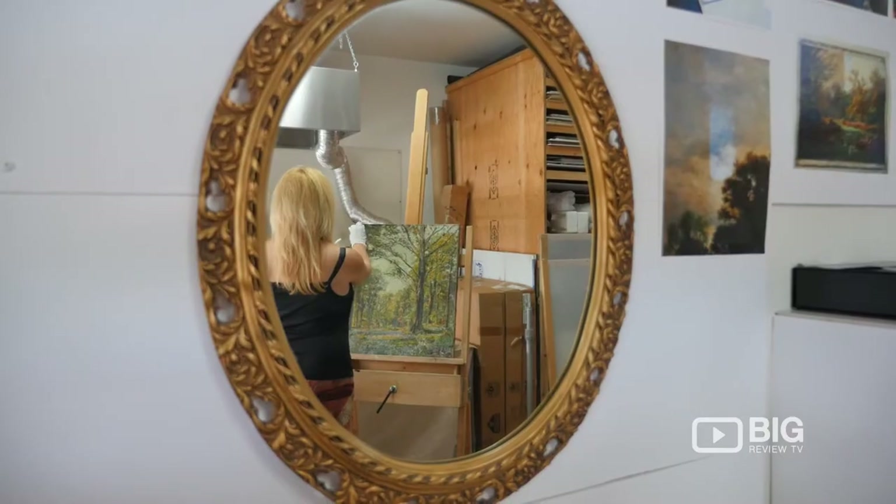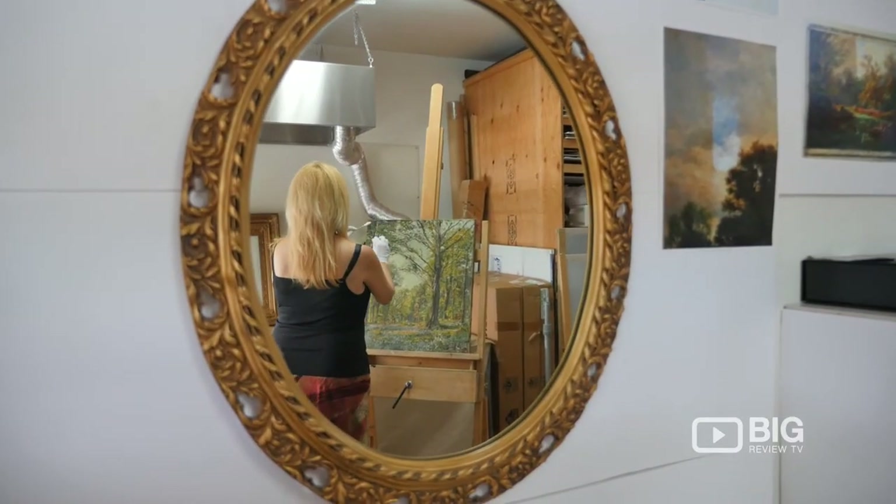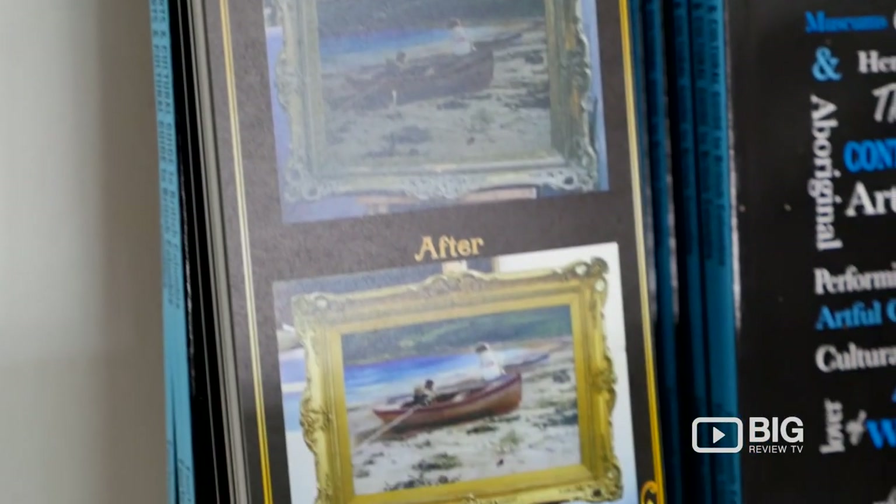She's located in the beautiful Dunderay village in West Vancouver, so head to the website restorationofart.com and give Denise a call or email to set up your appointment.